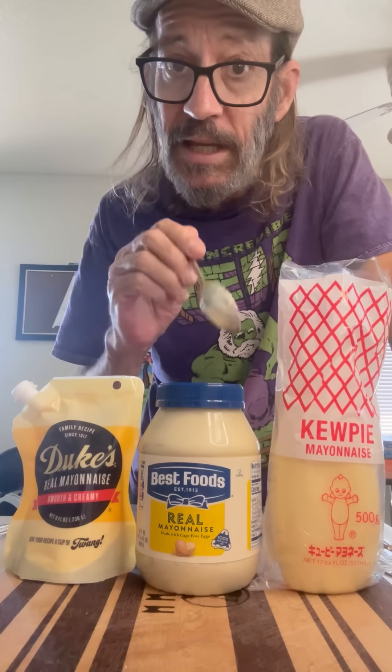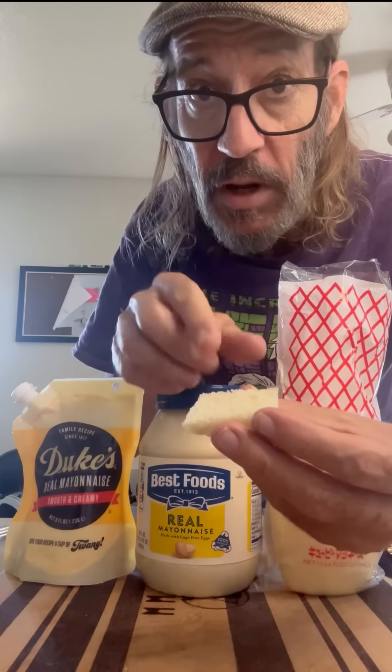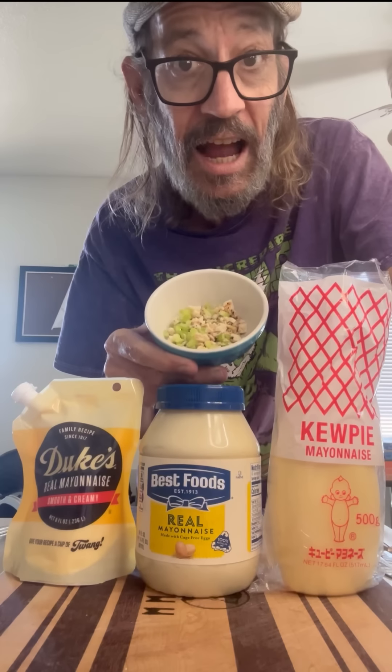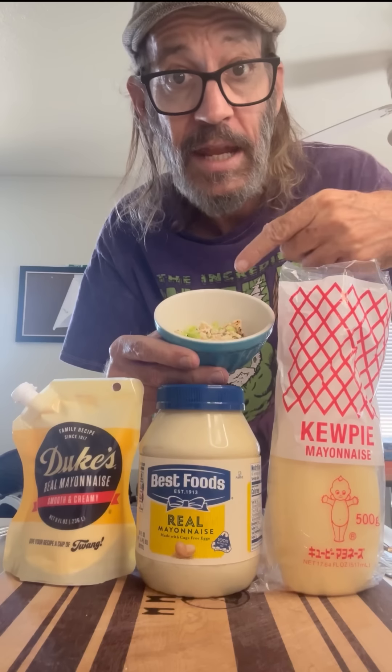I'm gonna start by taking a little taste of each of them, but that's not it. We're also gonna see how it spreads — put it on the bread. I got a little piece of tomato and we're making sandwiches. And of course I got a little chicken salad — just chicken and celery — and we're gonna mix it with some of the mayonnaise and see how it turns out. So we're gonna taste it straight, spread it on some bread, and mix it in a salad.